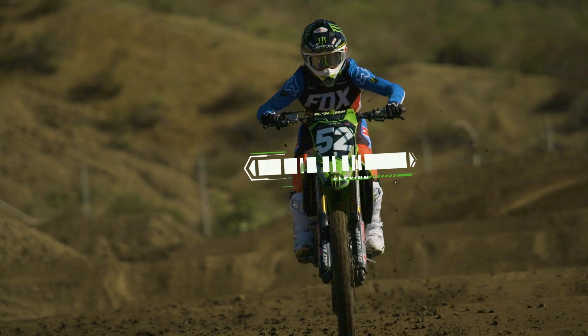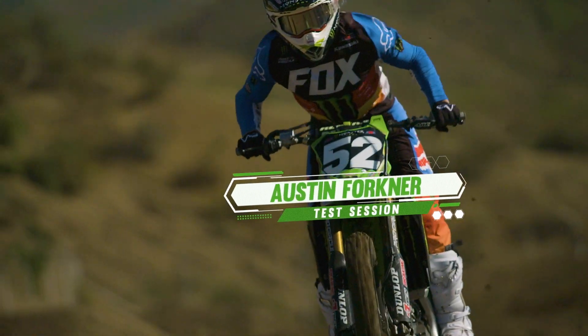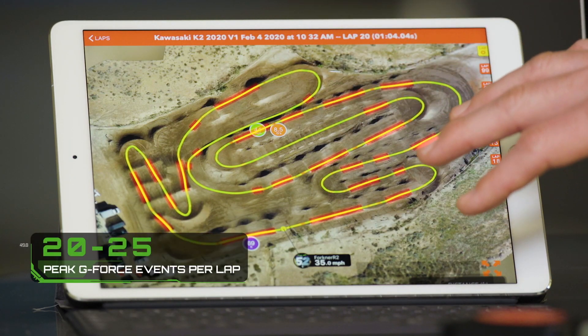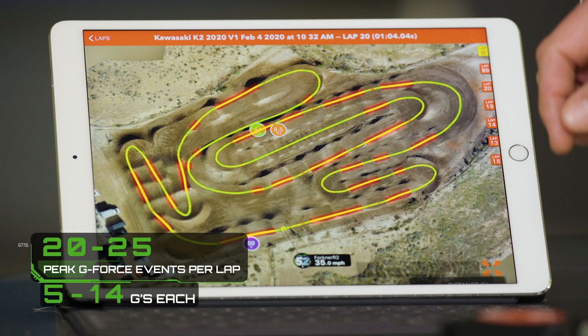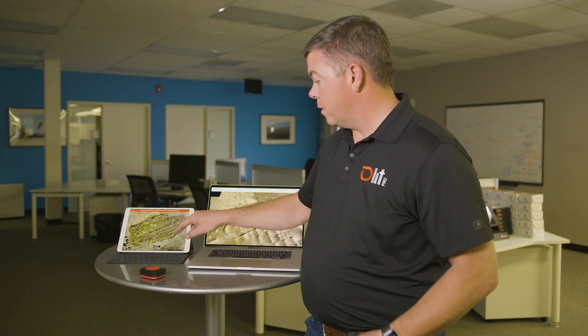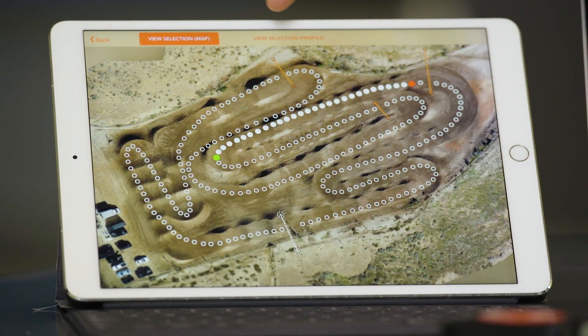So now let's talk about a supercross rider. We spent the day with Austin Fortner at the Kawasaki test track, and we're gonna break down one of his laps. Where you see the brown or reddish parts are high G events everywhere on the track. There ends up being between 20 and 25 of them in a typical lap, and these all range from about five Gs to ten Gs.